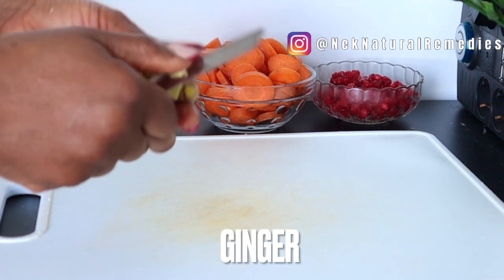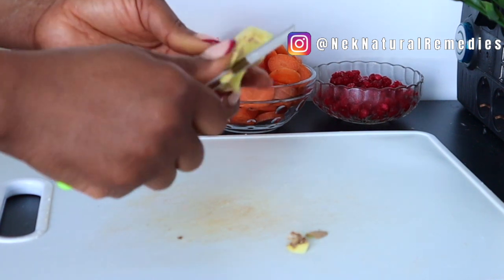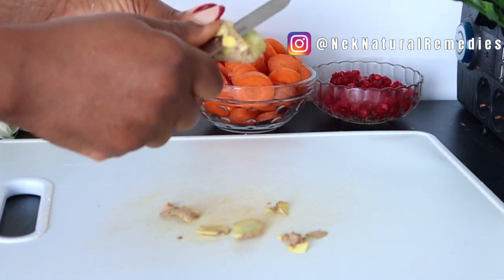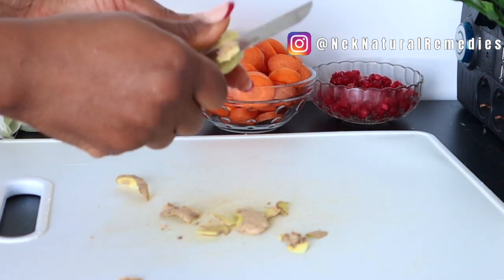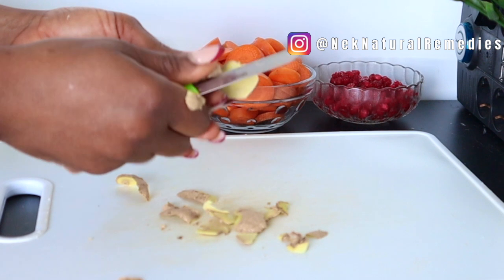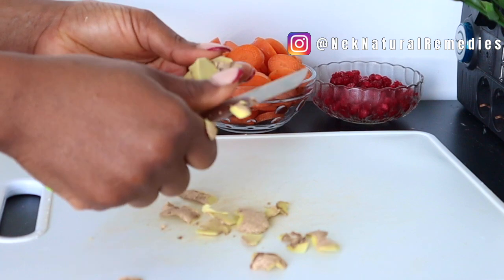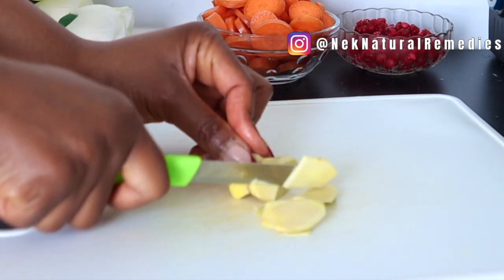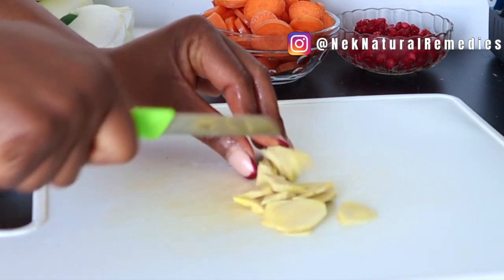The next ingredient we are using is ginger. I'm using about two thumbs of ginger, but always go for the measurement you want based on how many people are drinking this. Ginger is packed full of antioxidants, and in particular an anti-aging ingredient called ginger oil. It has been used for centuries to help protect against collagen breakdown, boost elasticity, and promote a more youthful complexion. This ginger oil helps to rejuvenate your skin, improve your skin elasticity, and give you an even skin tone.